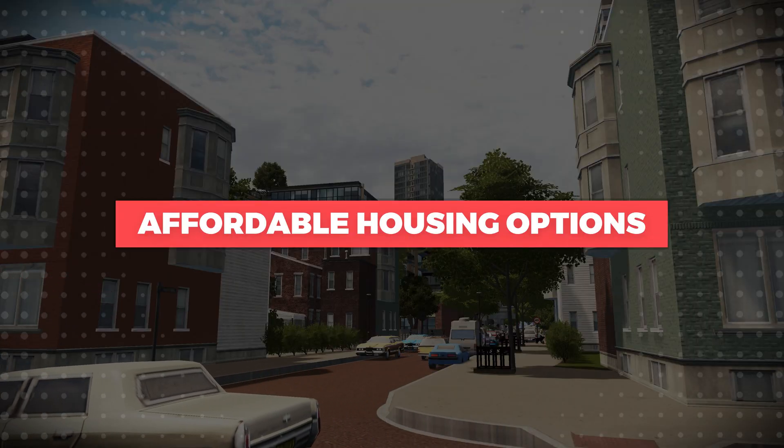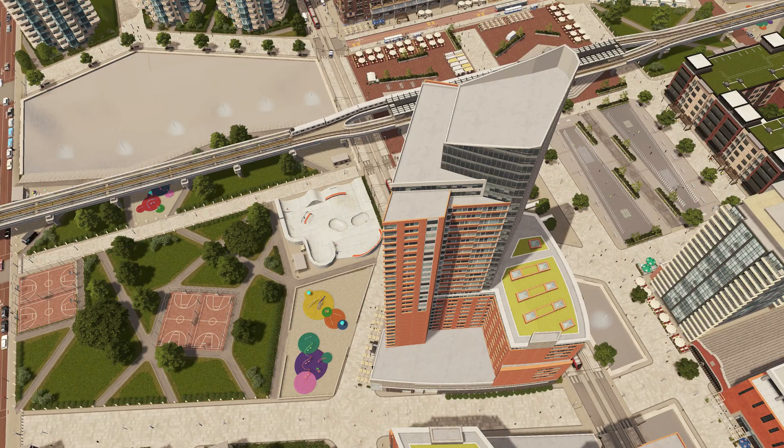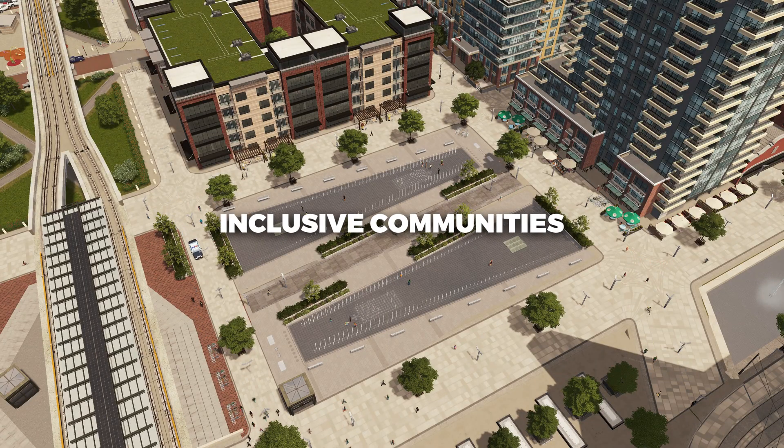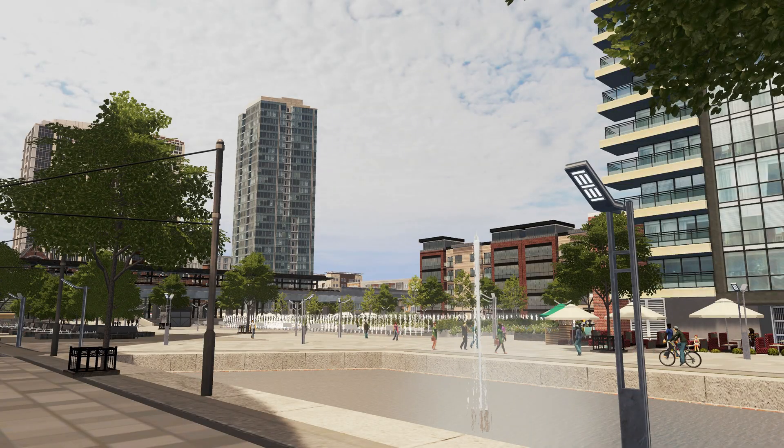Affordable housing options: TODs often include a mix of housing options to cater to diverse socioeconomic groups. The goal is to create inclusive communities where people of various income levels can access housing, employment, and amenities conveniently.